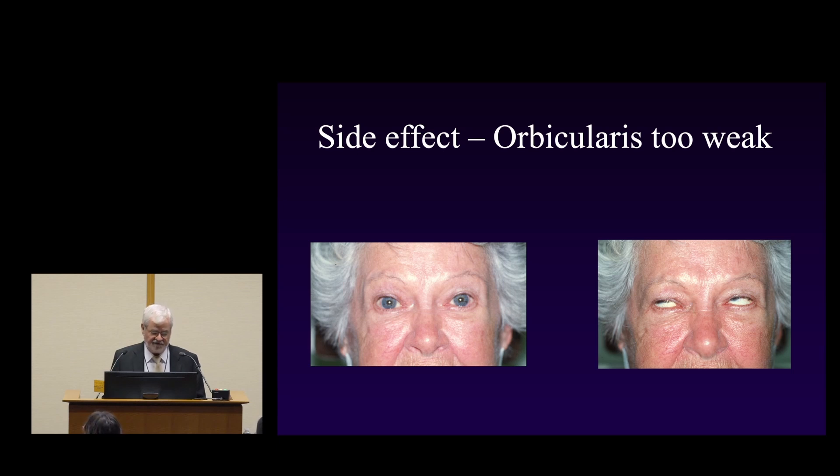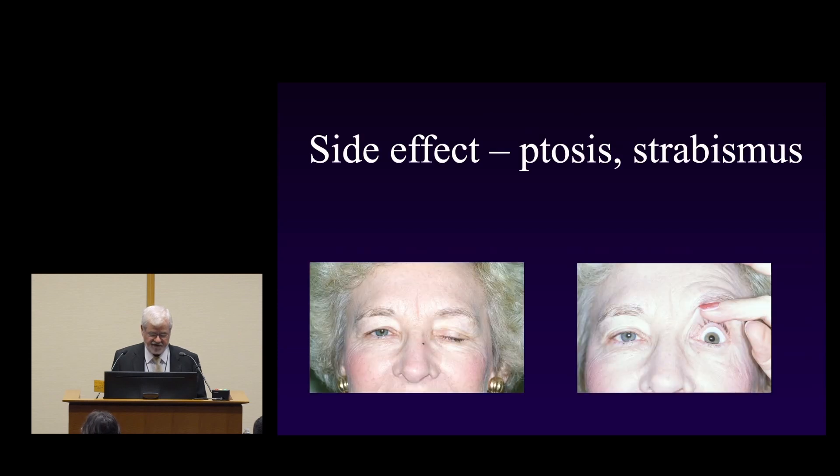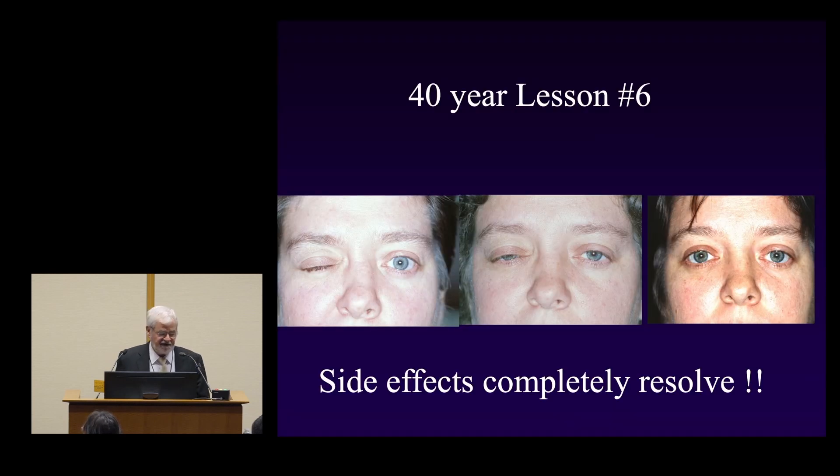A classic side effect: this young woman had blepharospasm and was spasming significantly. After botulinum toxin, her eyes are wide open and don't close — when you try to close your eyes, they roll up, so if the lid can't close you see a lot of the eye roll upward. We're trying to avoid this. Another patient came in saying she wasn't spasming anymore but had to lift her lids to see. You can also get a droopy lid — ptosis — and depending on the situation, eye misalignment and double vision. These are reasons to keep the drug out of the orbit and away from the middle of the lid.